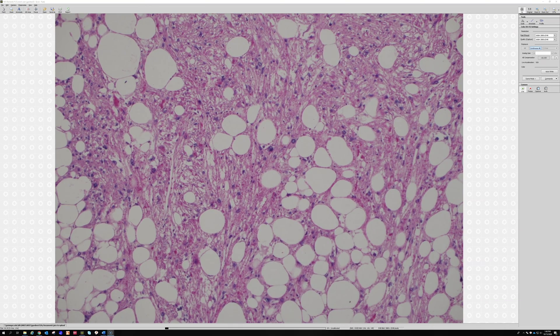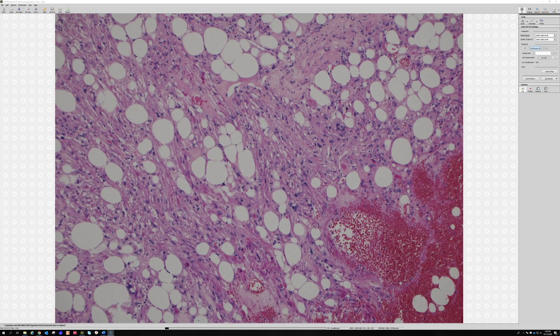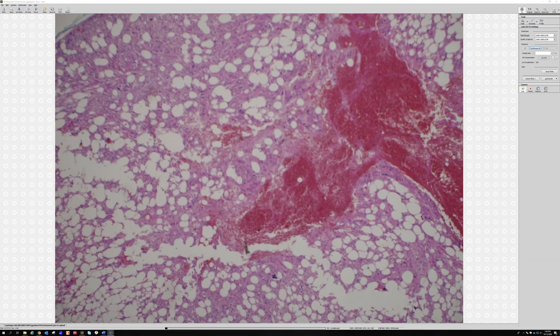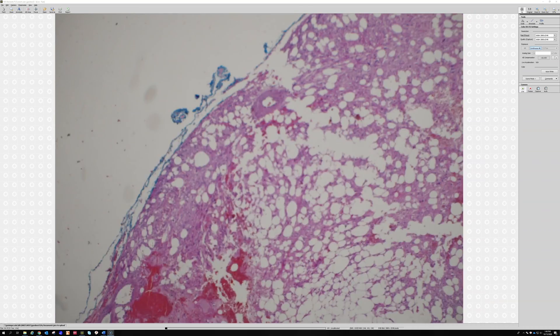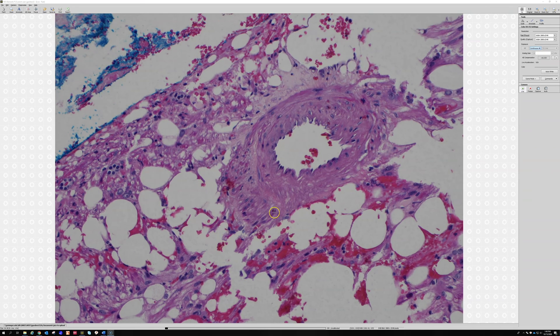Let's see if we can find some vessels. There are some vessels in here, but there's a particular vessel pattern I wanted to show. So kind of a thick-walled vessel here, and it kind of looks like this smooth muscle stuff is coming right off the wall of that vessel — wrapping around the edge of the vessel and seems to be kind of growing out of it.